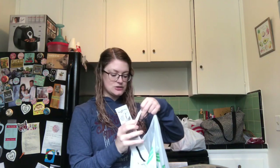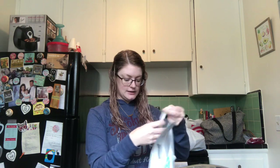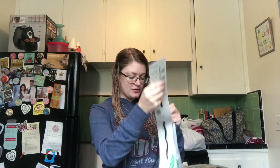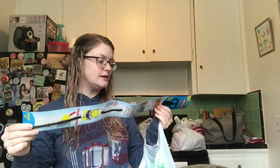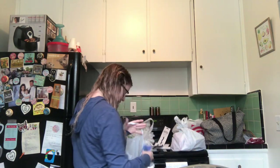I also picked up one of these drain rooter things because they're just nice to have around the house for when you have a clogged drain. I don't always see them at Dollar Tree so I grabbed it while I saw it. It looks like this — you just stick it down in the drain and it's supposed to unclog it. So I grabbed one of those to have on hand.